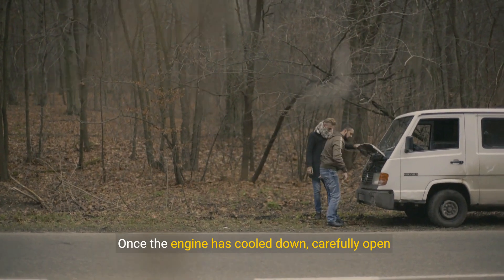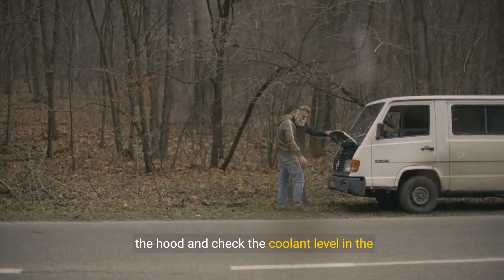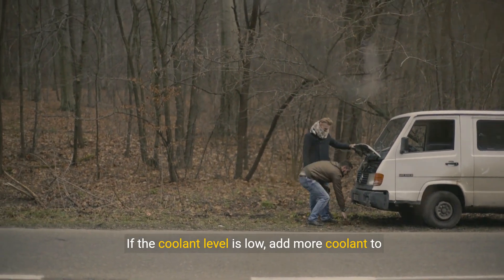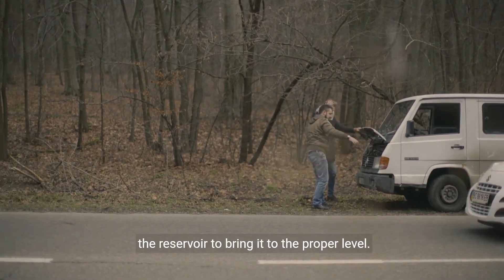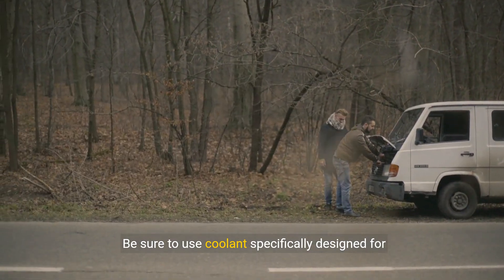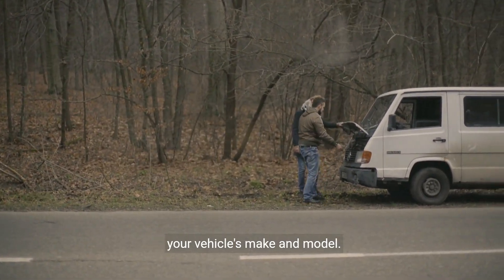Once the engine has cooled down, carefully open the hood and check the coolant level in the radiator. If the coolant level is low, add more coolant to the reservoir to bring it to the proper level. Be sure to use coolant specifically designed for your vehicle's make and model.